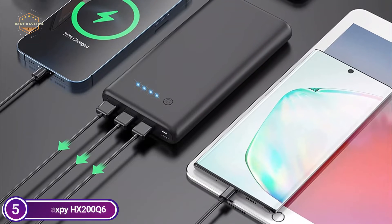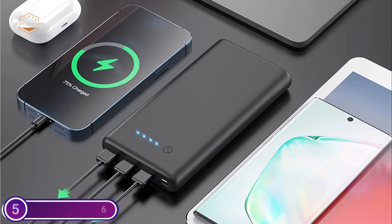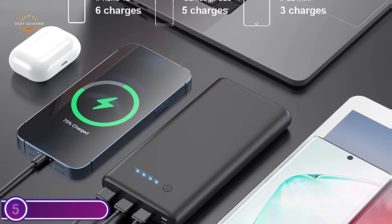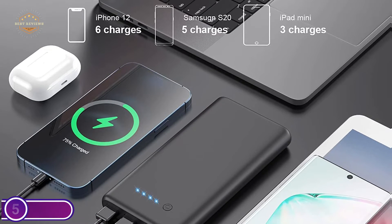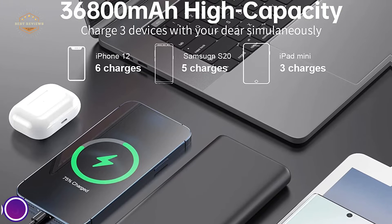This USB portable charger is widely compatible with iPhone, Samsung Galaxy, and Pixel smartphones, as well as smaller devices like Bluetooth headphones, fitness trackers, smartwatches, and many more. It also uses smart LED indicators to track the remaining power.